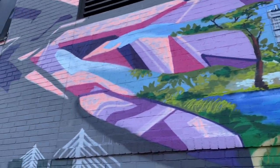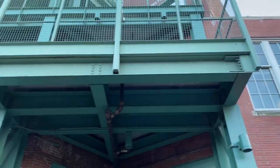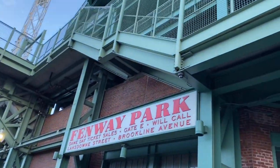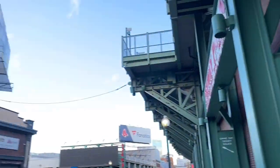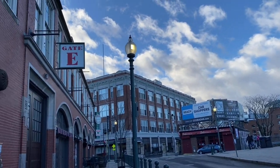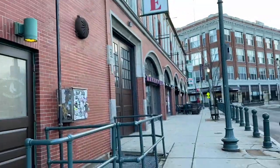Here's Fenway Park. I'm going to show a big 360 going around the whole stadium and stuff like that, and I'm definitely going to get some cool shots. This is where will call for the tickets is, which is pretty cool. Here's the famous street all the way around it. Definitely stay tuned on Instagram, and I'll definitely show a little bit more of Fenway Park in the video.